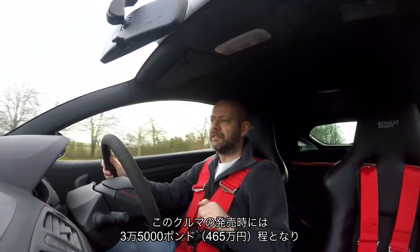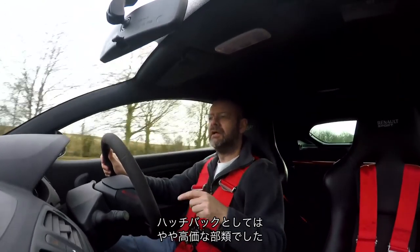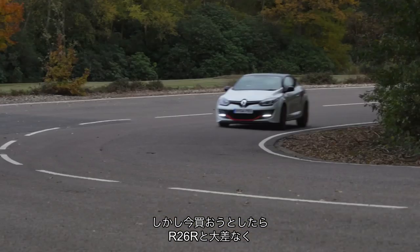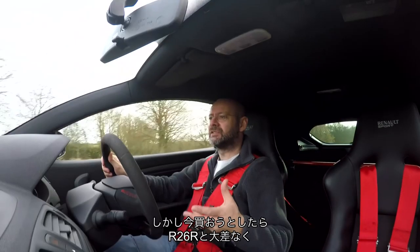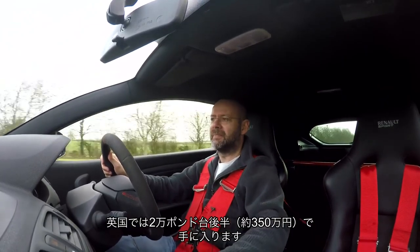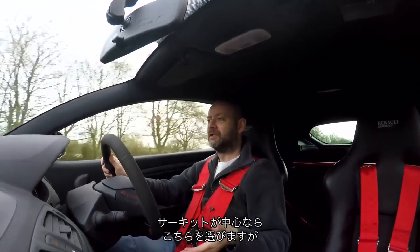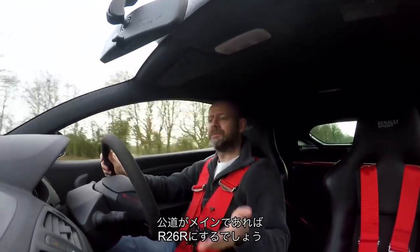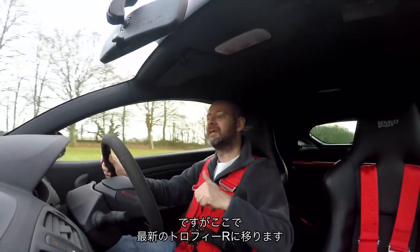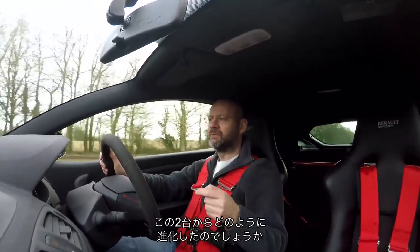By the time the 275 Trophy R went on sale, its price had risen to £35,000 — quite a lot for a hatchback. Today they cost similar money to an R26R; you can get one for mid-to-high £20,000s in the UK. Given a choice between the two: if I spent a lot of time on track, maybe I'd take this one; if mostly on the road, I'd quite like an R26R. But let's have a go in the latest Trophy R and see if it picks up where these left off.